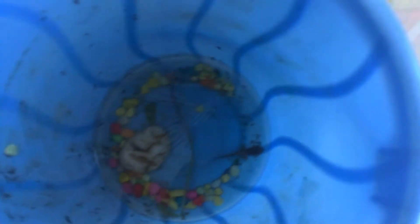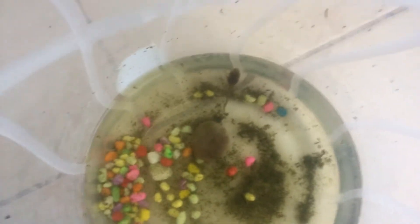In here we have Koha, our froglet, and here we have Finn, our tadpole. Now let me take you to the other balcony to get an update on the plants.